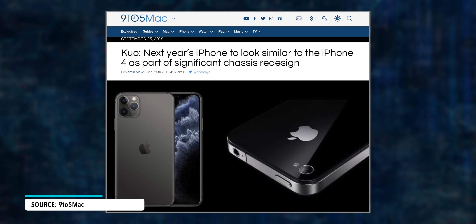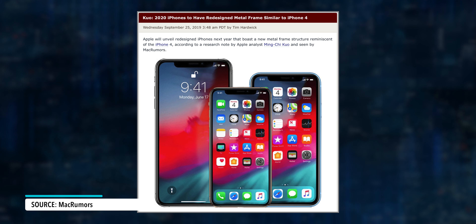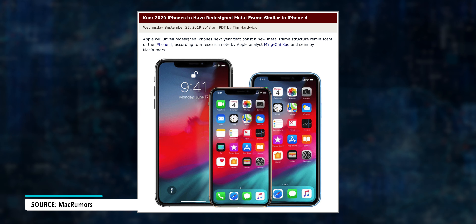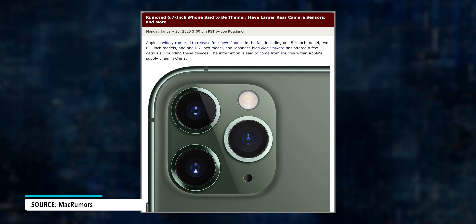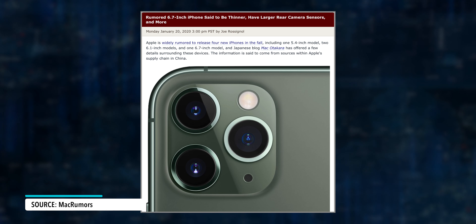Regarding the design, Ming-Chi Kuo believes that the new iPhone will have an industrial design that resembles the iPhone 4, with squared stainless steel edges between two pieces of glass. Also, according to Mako Takara, the iPhone 12 will have a thickness of 7.4 mm, which would be thinner than the 8.1 mm thick iPhone 11 Pro, and he also believes that the iPhone 12 will be a little bit taller than the iPhone 11.